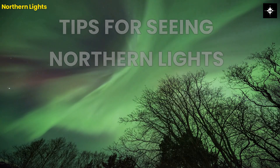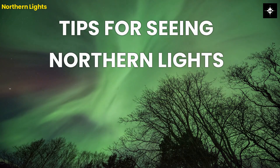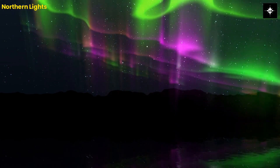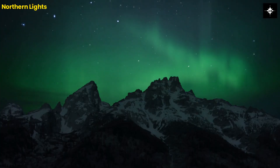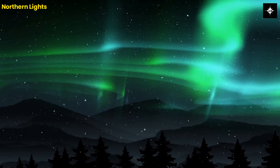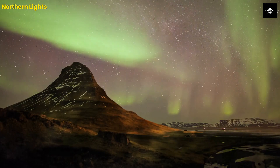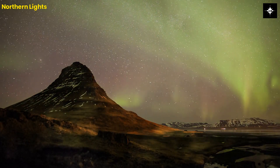If you want to see the Northern Lights, here are some tips that can help you. 1. Choose a location away from light pollution. 2. Check the weather forecast to ensure clear skies. 3. Dress warmly as you will be spending time outside in the cold. 4. Be patient, as the Northern Lights are unpredictable and may not appear every night.